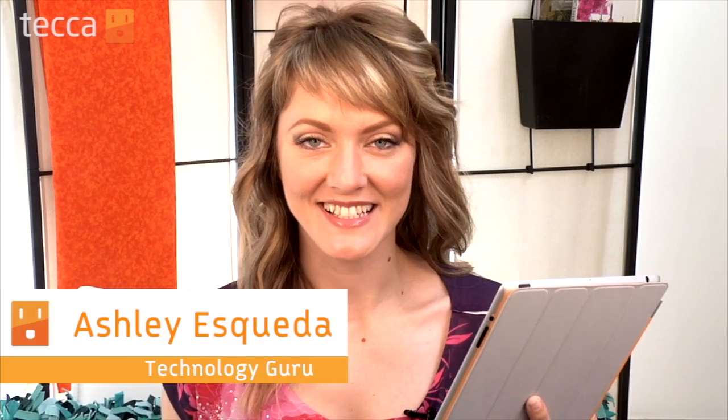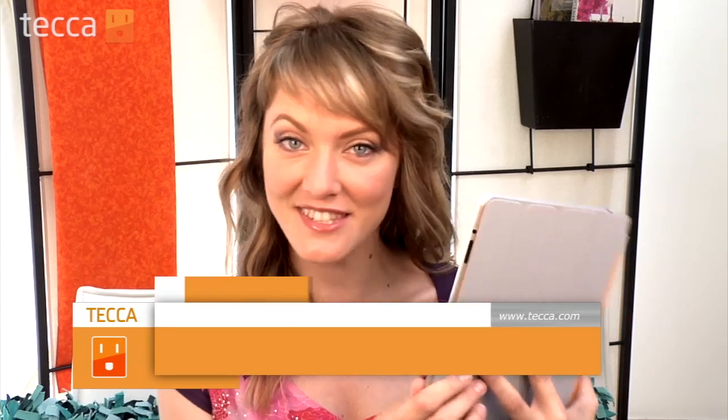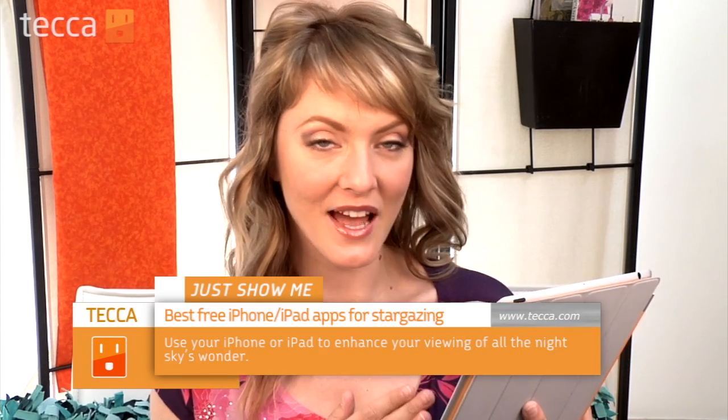Hi everybody, I'm Ashley Esqueda and it's time for another installment of Just Show Me on Tekka TV, where we take your tech toys and gadgets and show you how to get the most out of them. Today I'm going to show you two great free apps to help you stargaze with your iPhone or iPad — great apps that allow you to merge your love of the stars with your technology here on Earth.